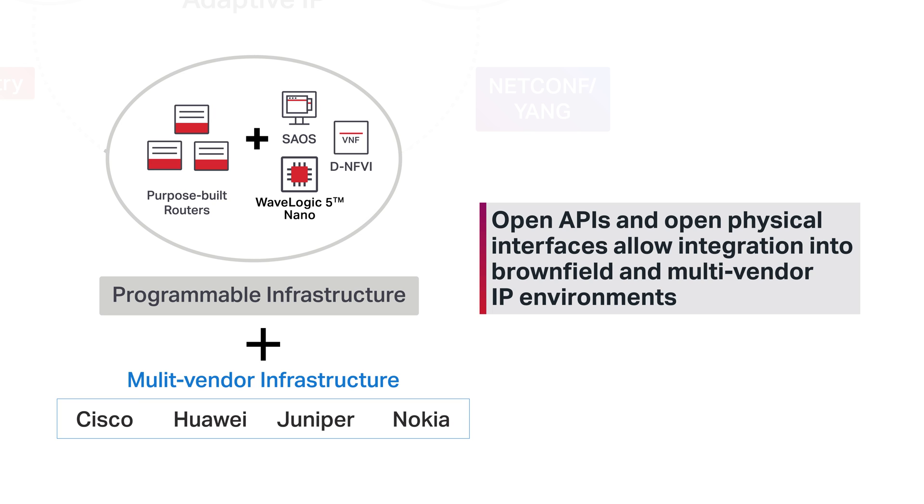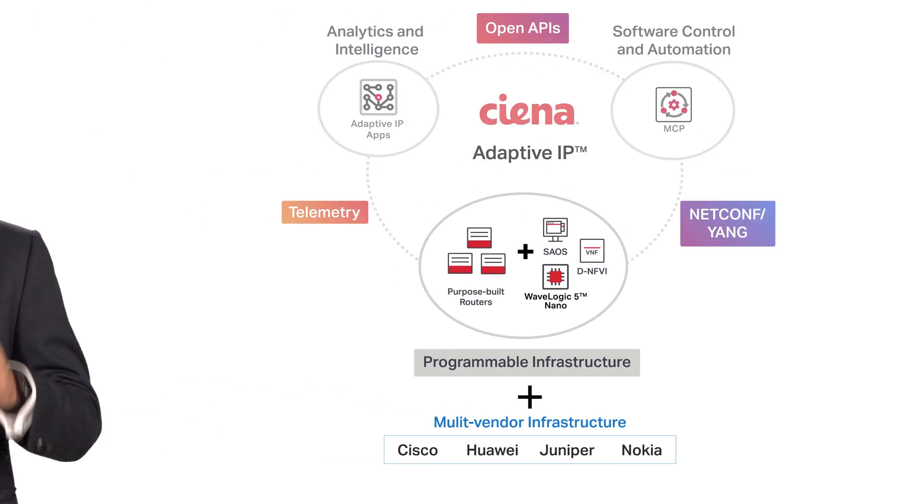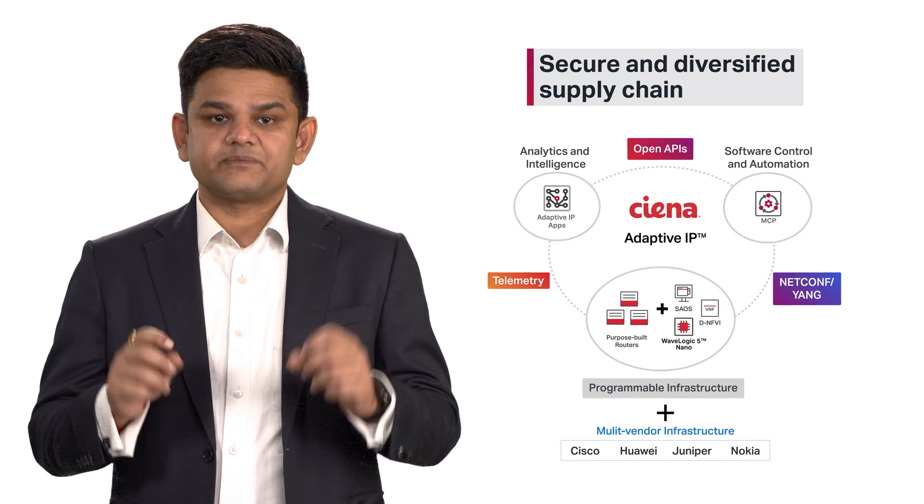operators can pick and choose when and where to evolve their network infrastructure and services, allowing for a more secure and diversified supply chain.